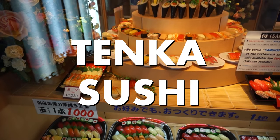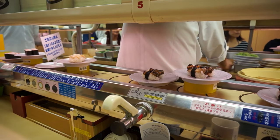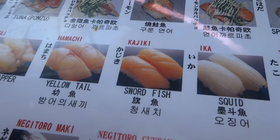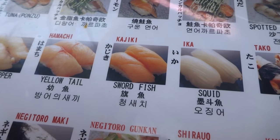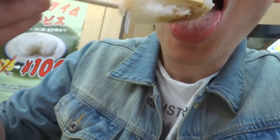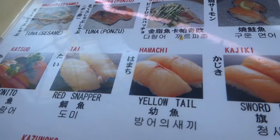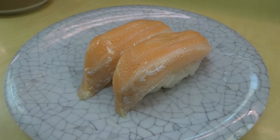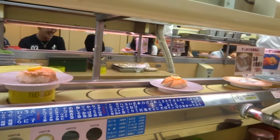Moving on to Tenka Sushi across the street for the better stuff. Prices at this place are quite affordable. I've never ordered swordfish before so I'm gonna try it out today. It's very tough but it's good. Remember to order your sushi directly from the sushi chef when possible, because sushi rice on the conveyor belt may have gotten cold.